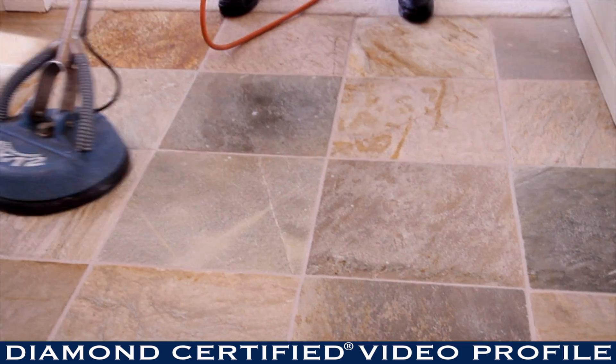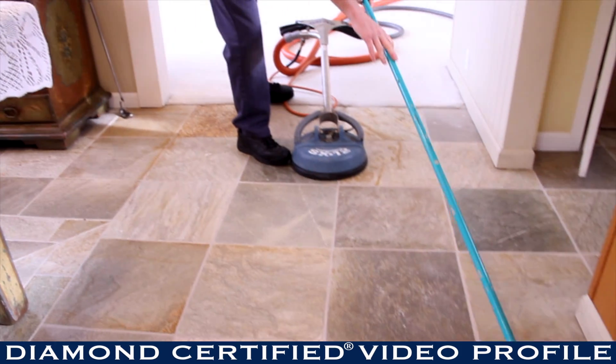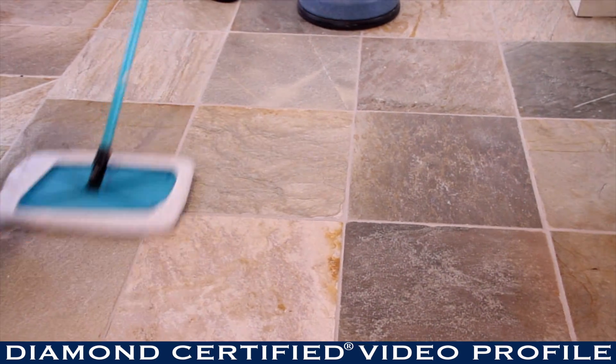I offer all my residential clients a one-month warranty. If anything happens — a stain comes back or something — I'll come back at no charge and touch it up for free. There's a two-week warranty on commercial work, and all my work comes with a money-back guarantee.